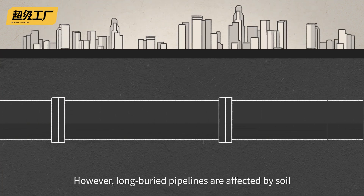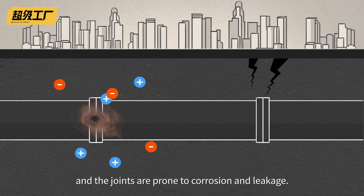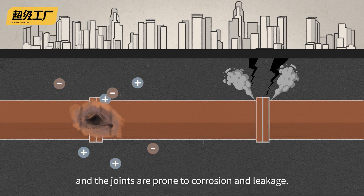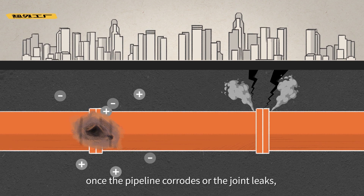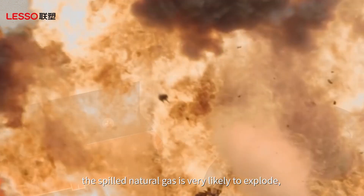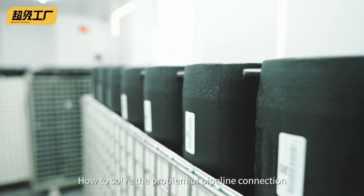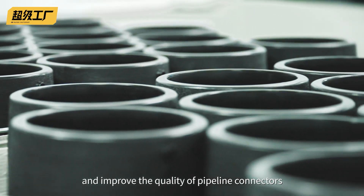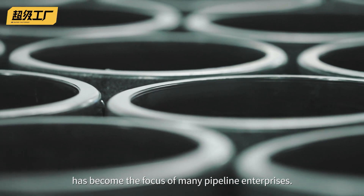However, long buried pipelines are affected by soil and terrain changes, and the joints are prone to corrosion and leakage. Taking a gas pipeline as an example, once the pipeline corrodes or the joint leaks, the spilled natural gas is very likely to explode, resulting in irreparable losses. How to solve the problem of pipeline connection and improve the quality of pipeline connectors has become the focus of many pipeline enterprises.